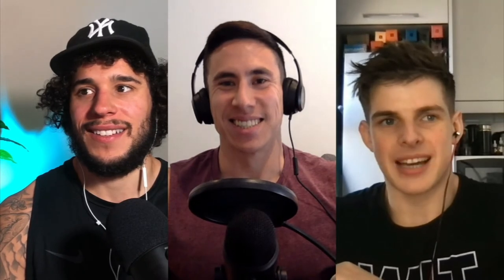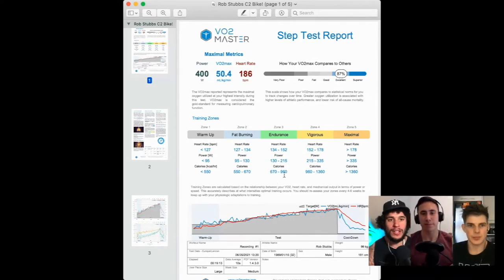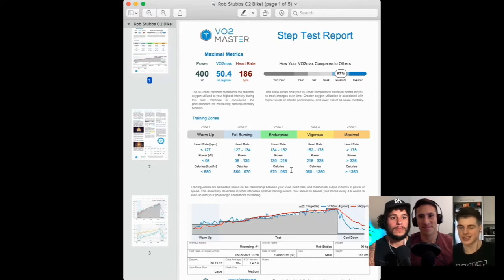Without further ado, let's dig into the results. We'll start with Rob first because he's been doing the most endurance work recently. For those on YouTube, you can see the report on screen. Rob's been prepping for a triathlon, so we carried out the test on a Concept2 bike to make it as sport-specific as possible. Rob's swimming wasn't efficient enough to test that yet, so we hopped on the bike.